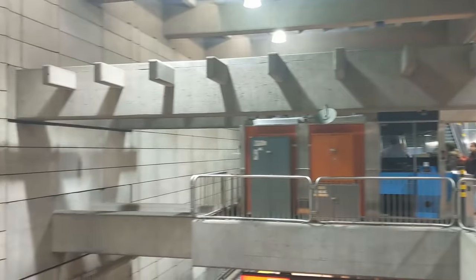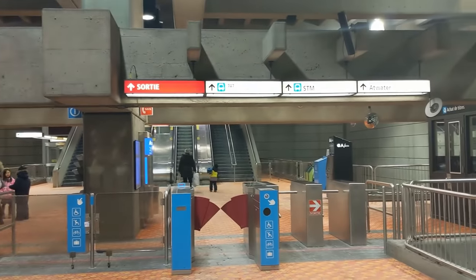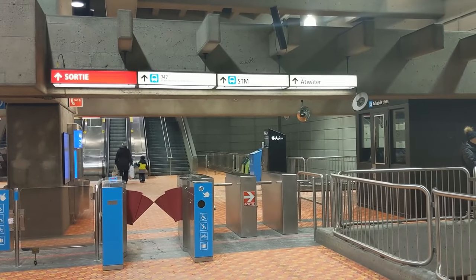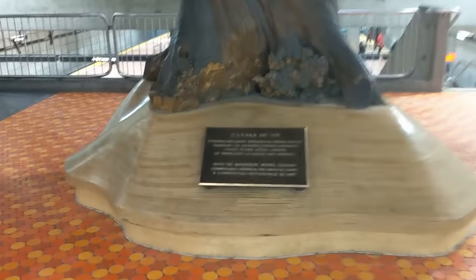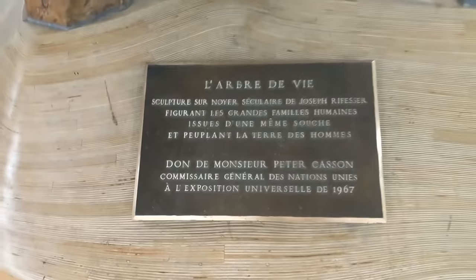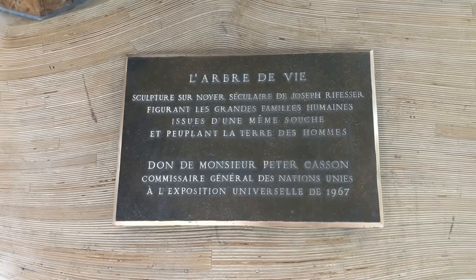The concourse is quite spacious with lots of room for a big crowd. There are numerous fare gates for passengers to use, including wider ones for accessibility. This statue, named Tree of Life, is prominently displayed facing the entrance, and it represents all of the human race growing from a common root — quite appropriate for a multicultural country and city.